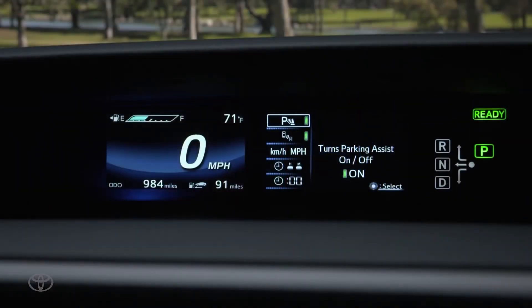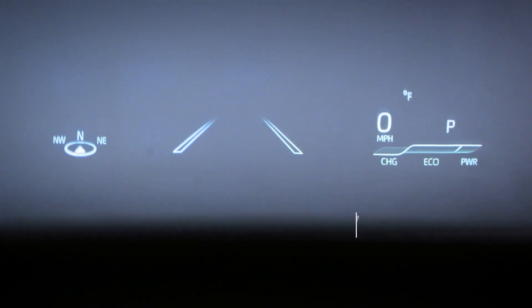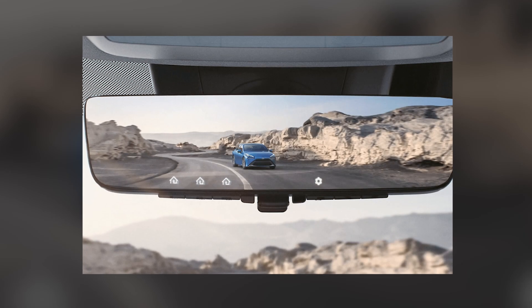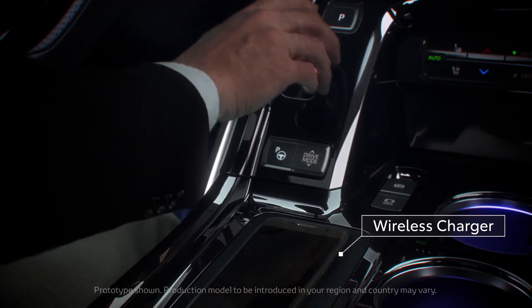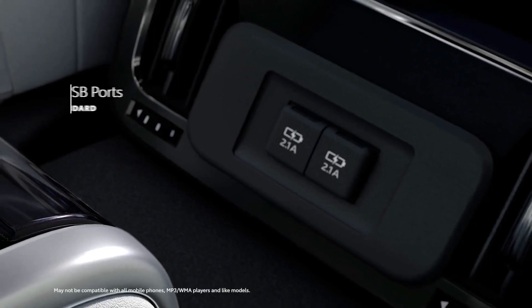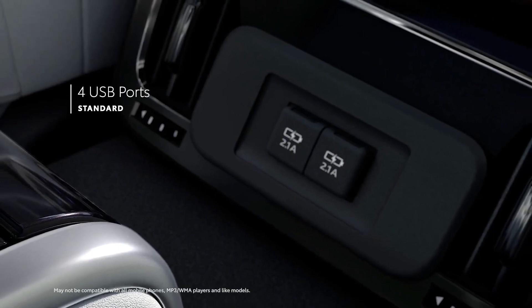The Mirai's available panoramic view monitor helps you check your surroundings for hazards. It uses four cameras, one on each side of the vehicle, to display a panoramic view onto the touchscreen display. The Mirai also comes with a color head-up display so you can see all your important info without taking your eyes off the road, plus a digital rearview mirror you can zoom in and out on. The Qi wireless charging with USB ports means you don't even need a power cord to charge your compatible smartphone, and there are four USB ports available for other devices, plus a media USB port that links to the audio system.